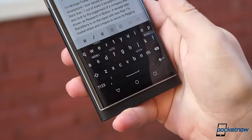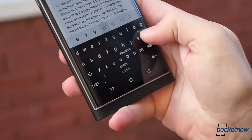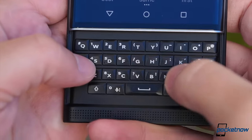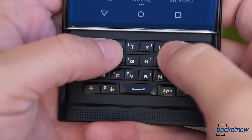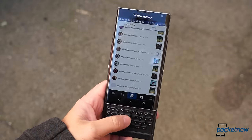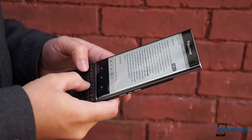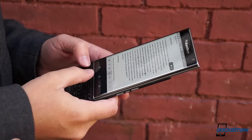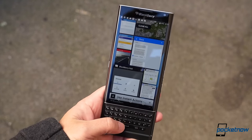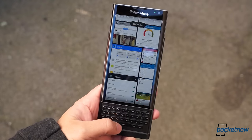BlackBerry's virtual keyboard is just as good as ever, with excellent predictive text that lets you swipe directly on the keys to auto-complete, but we really only use it when we need to use the Priv one-handed. The rest of the time, we prefer the physical keyboard, and not just for typing. BlackBerry has used capacitive sensors, along with Android's mouse framework, to make the keyboard into one big trackpad. That means you can place the cursor exactly where you want it just by moving your thumbs across the buttons, and you can scroll lists, web pages, menus, and more without ever touching the screen. Considering how tall the Priv is when it's open, that makes for a much more comfortable experience.